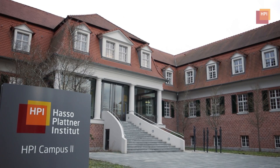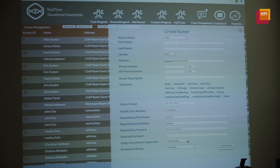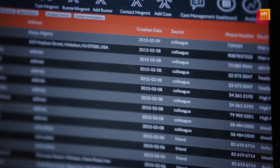At the Hasso Plattner Institute in Potsdam, a team of experts consisting of IT specialists and scientists are working on the future of epidemic prevention and control. SORMIS is intended to help break the chain of infections systematically. To do this, the IT system collects data on potentially infected persons and evaluates it in real time.